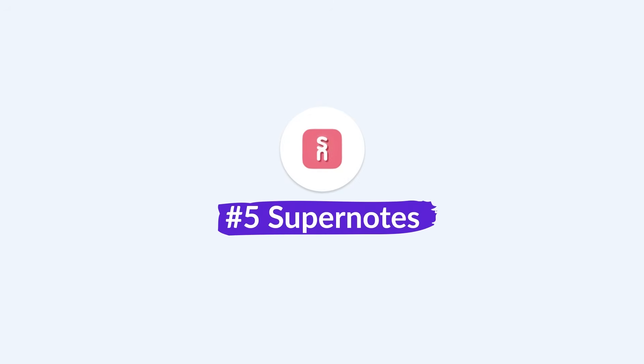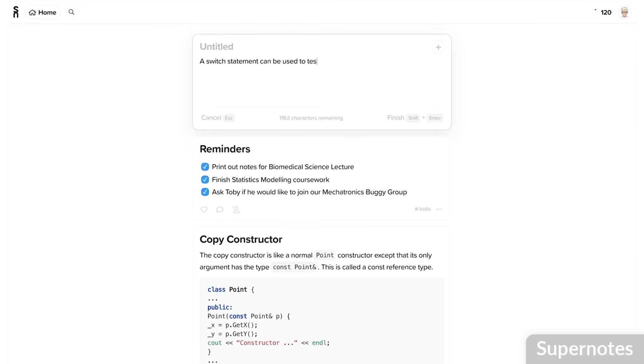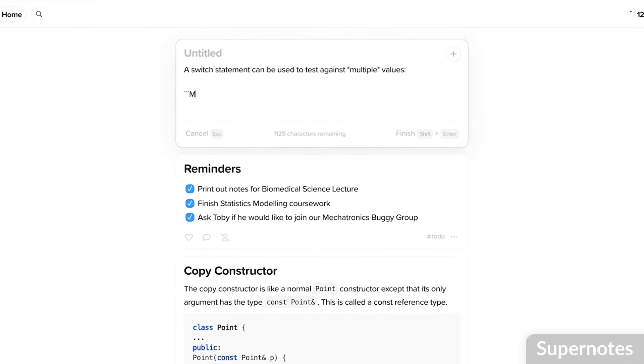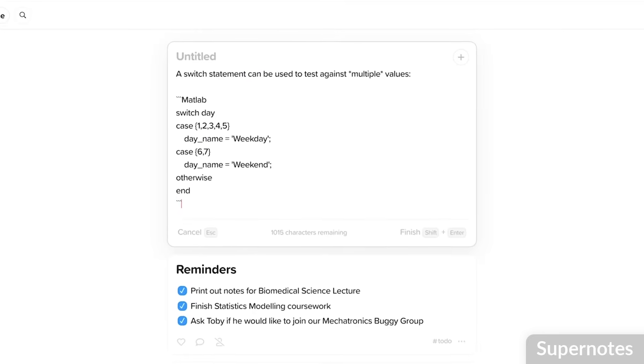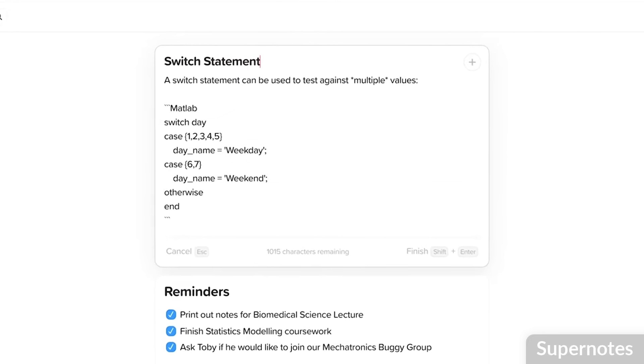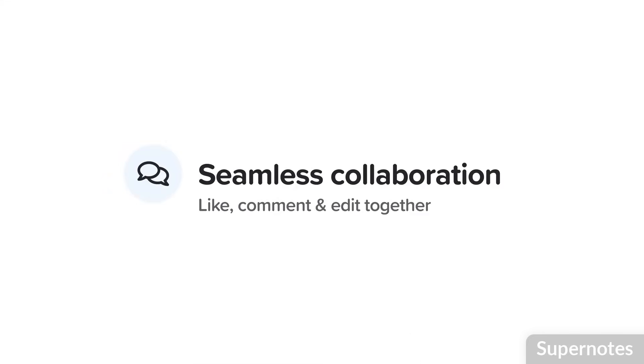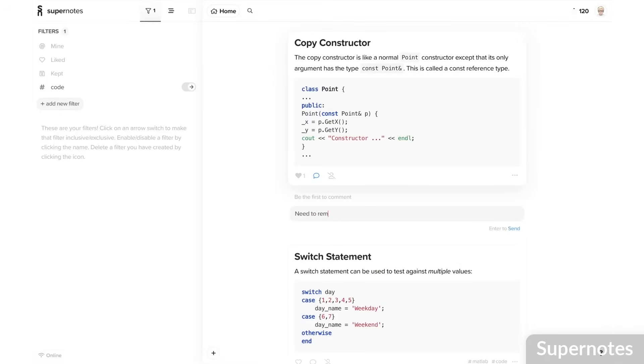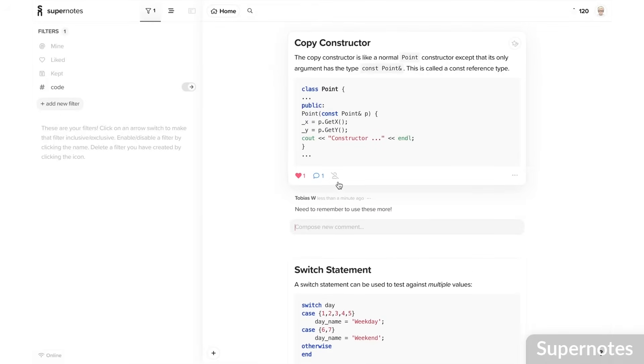Number five is Supernotes, which is very popular with students but also great for collaborating, as you can share notes with other people. There are abilities like daily notes and more advanced note-taking to help you connect notes and view them in graph view. The application is really beautiful to look at and developed very well with brilliant design. It's worth checking out — link below.